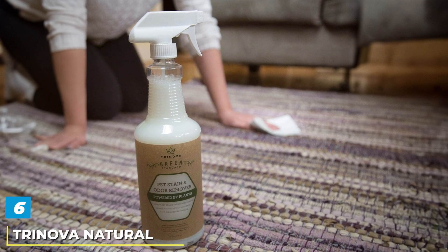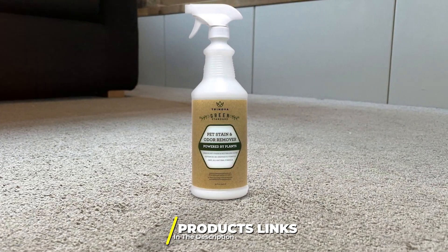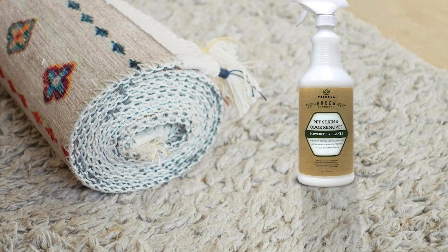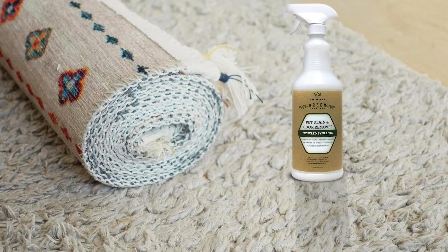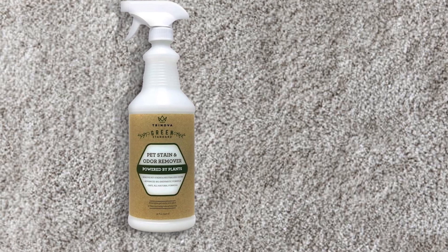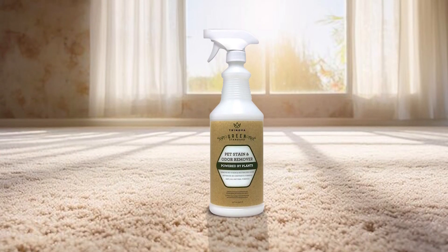Number 6. Introducing Trinova Natural Pet Stain and Odor Remover Eliminator, your ultimate solution for eliminating both old and new pet stains and odors. This advanced enzyme cleaner spray is specially formulated to tackle tough messes caused by dogs and cats. Its powerful enzyme formula penetrates deep into surfaces, breaking down organic matter such as urine, feces, and vomit, effectively removing stains and odors at their source.